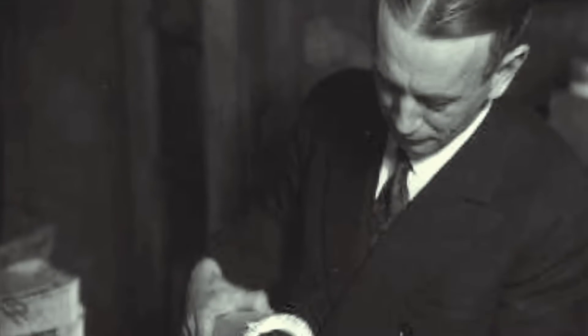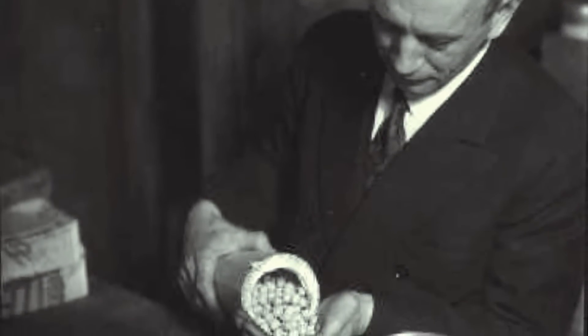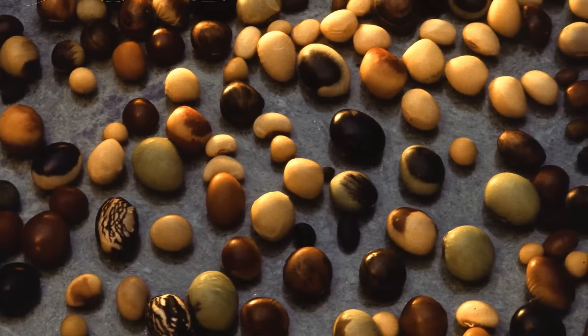In 1929, Morse spent two years researching soybeans in China, where he gathered more than 10,000 soybean varieties. It wasn't until the 1940s that farming of soybeans really took off in America.